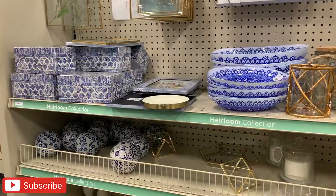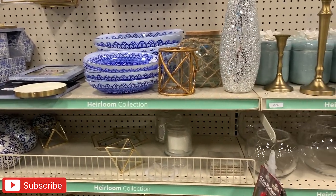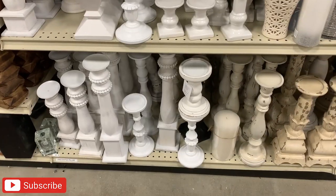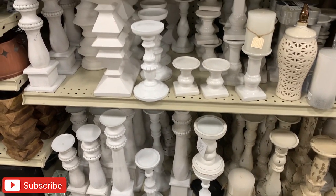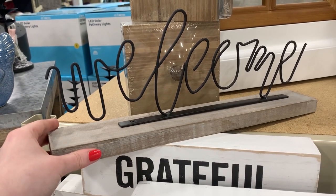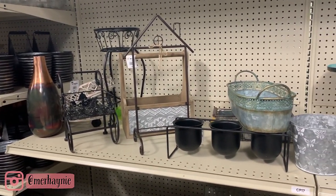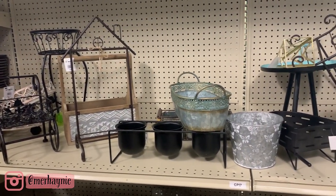Hi friends, welcome back to my channel, and hi if you're new! Today we're going shopping at At Home to check out all the adorable things they have out for summer this year. There is going to be a haul at the end of this video, so make sure you stick around till the end. Don't forget to hit the like button if you like these kinds of videos, and make sure you're subscribed so you don't miss any new videos. Now let's go ahead and go shopping.